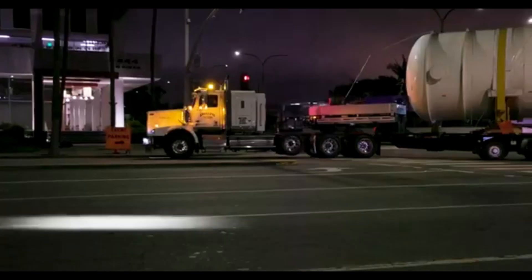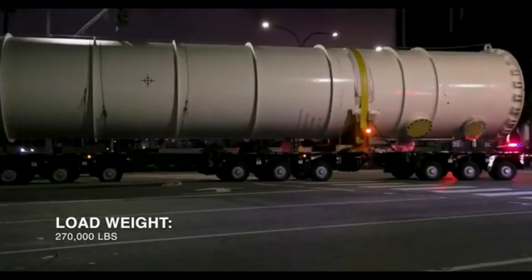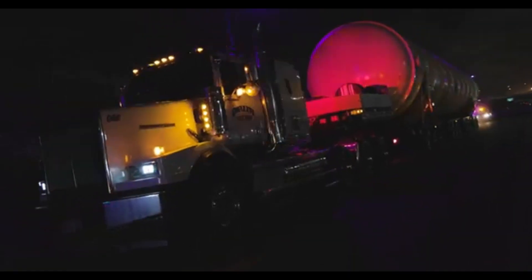One of the key highlights of Goldhofer trailers is their hydraulic suspension system. With independent axle control, the trailer can automatically adjust to uneven surfaces, keeping the load level and stable.